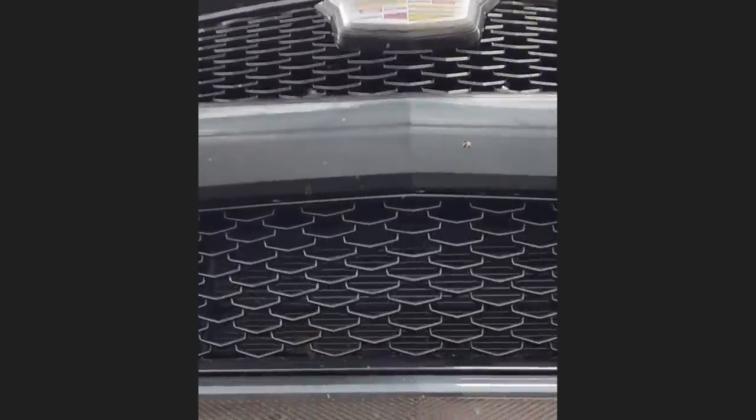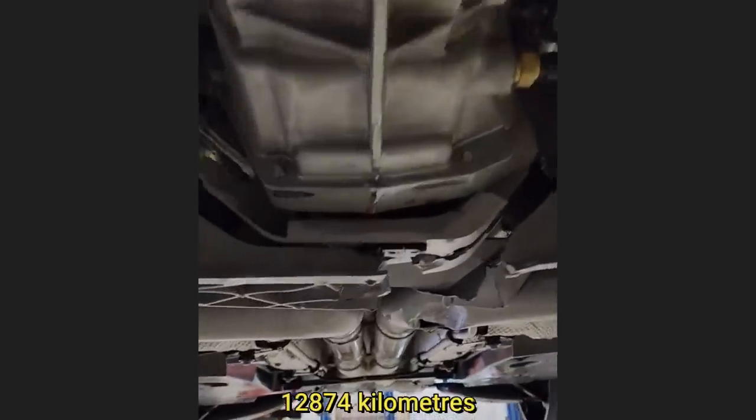This customer came in as they have a fluid leak and exhaust leak after driving over a rock in their fairly new Cadillac, with only 8,000 miles on it. Can't keep them nice forever.